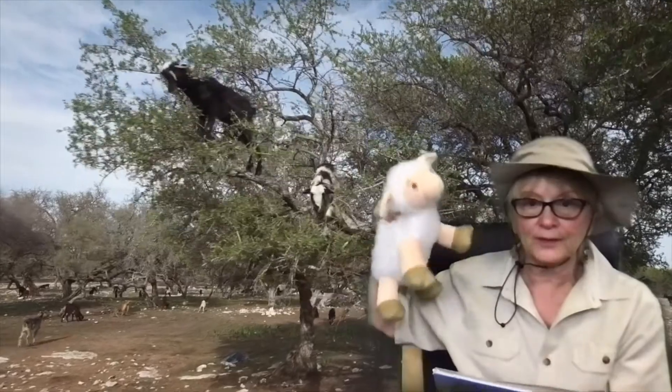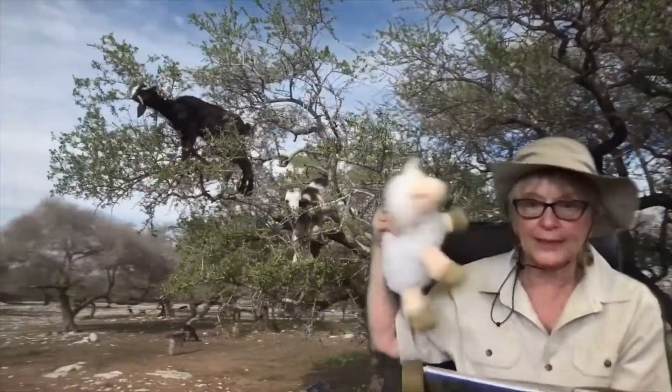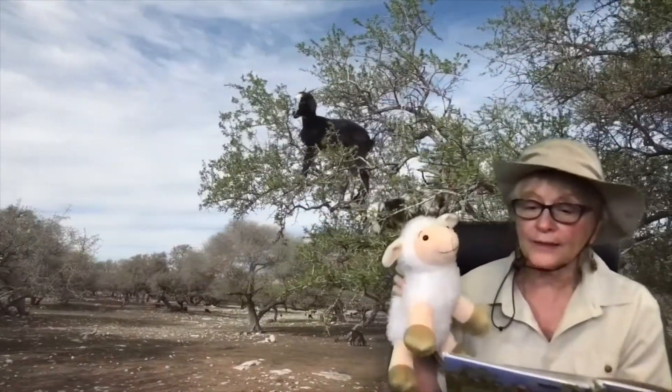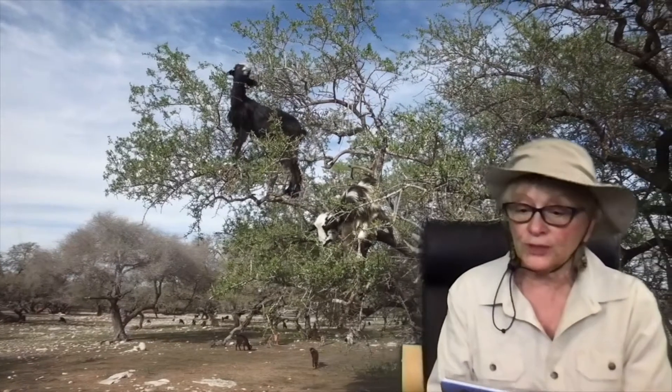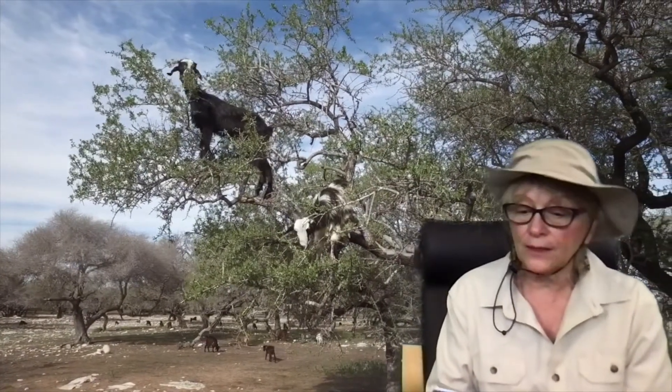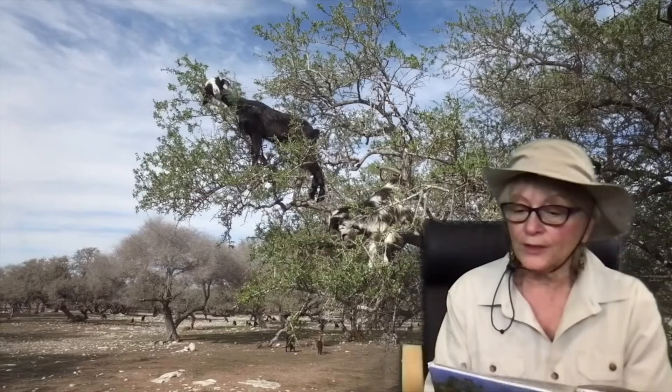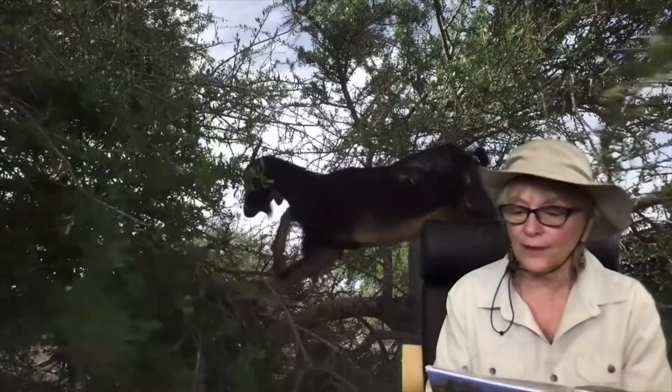In the dry, scrubby lands of North Africa, desperate measures are sometimes needed to reach food. For goats — and you can pretend this is a goat, it's the nearest thing I had — the padded hoofs that help them clamber over rocks can be put to good work in reaching the leaves of trees. Goats are expert balancers, but some branches are easier to get to than others. The region's argan trees are like a magnet to goats because of their tasty, olive-like berries.